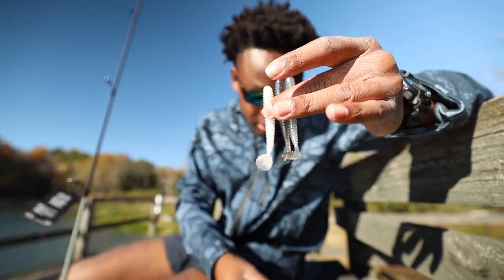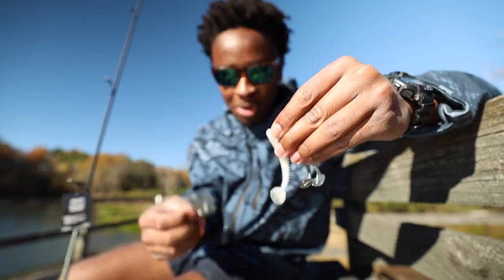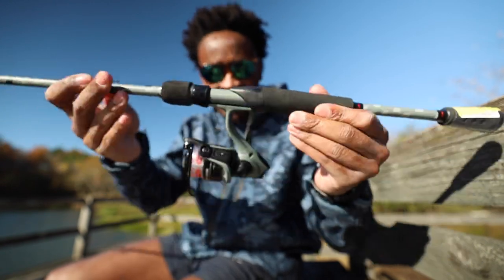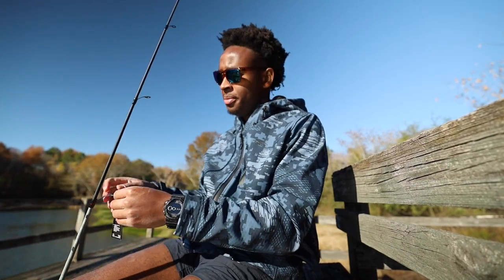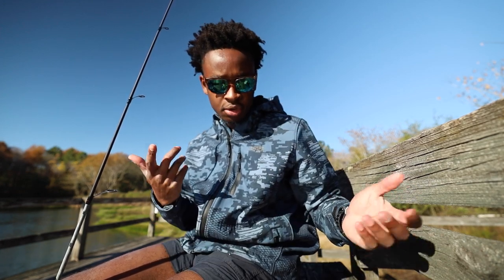We got three of these swimbaits and it comes with a three-pack of hooks. This is pretty much worth the $15 right here - these three hooks alone probably run you about five bucks, a pack of three hooks is about two dollars, so you've got seven or eight dollars of value right here. Then you get pretty much a free rod and reel with your pack of bait. The rod is a seven-foot medium - pretty much standard spinning rod - and the reel ratio is five-to-one gear ratio.